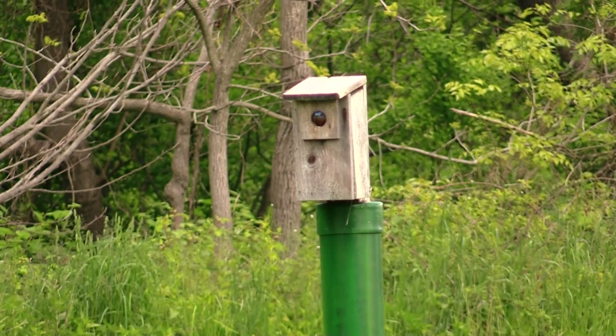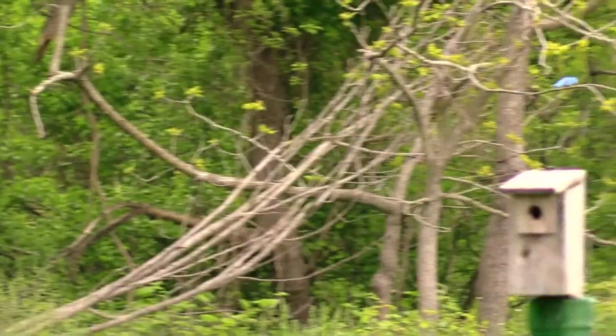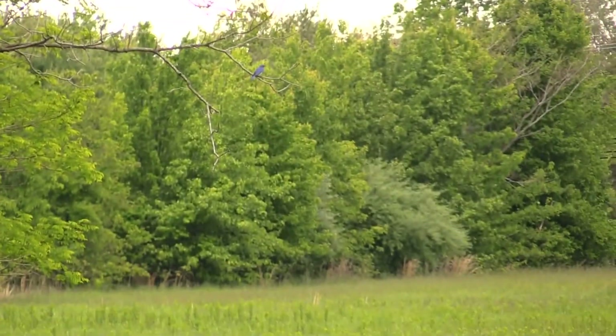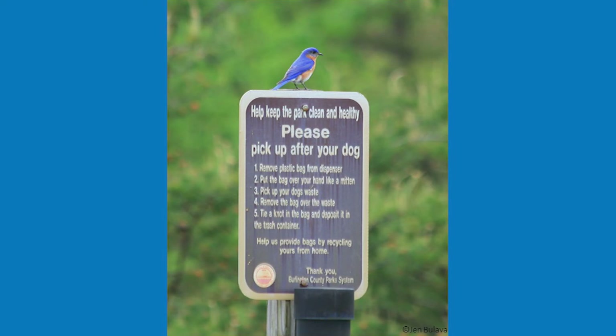There are multiple nest boxes placed in our park system and most have seen bluebird activity. If you are out at Boundary Creek, Longbridge, Pennington, or Smithville Park, take a look at the nest boxes from a safe distance and you may just get to see bluebirds in action.